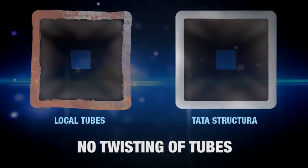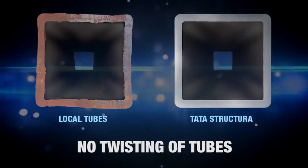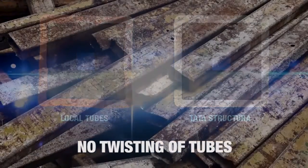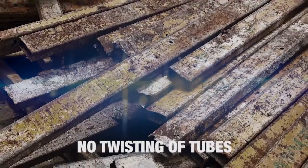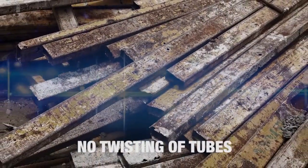Tata Structura ensures that the cross-section of the tubes are exact squares or rectangles. The benefit here is savings in material, as there is no wastage from defective tubes.